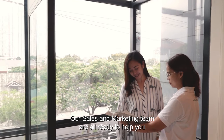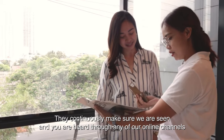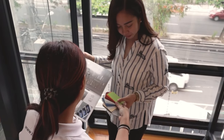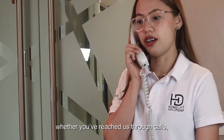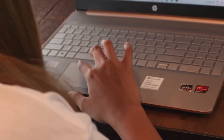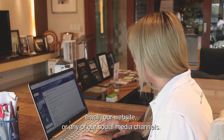Our sales and marketing team are all ready to help you. They continuously make sure you are seen and you are heard through any of our online channels — whether you've reached us through calls, email, our website, or any of our social media channels.